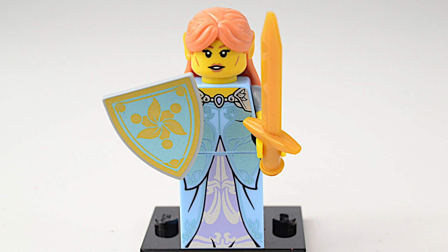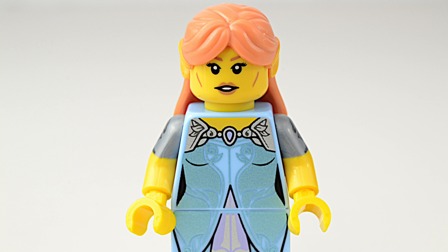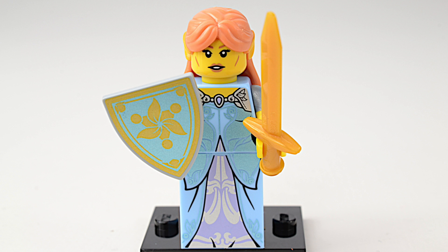Here's a lady that knows how to defend herself. She is the Elf Maiden and she carries a singing sword and a shield. Even when fighting bad guys, a lady has to look her best. I think everyone agrees she's a style trendsetter.